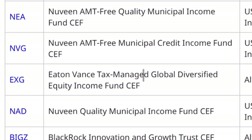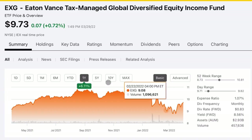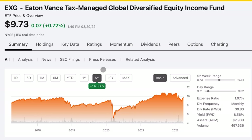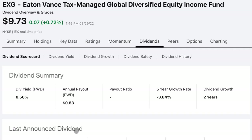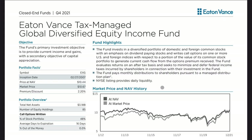EXG is a tax-managed global diversified equity income fund. We can see from these characteristics that they use options, they have a very high dividend yield, and essentially no leverage. EXG is up 6% over the past one year, and over the past five years a modest 14.88%. The dividend yield is the star of the show at 8.56%, although I do want to point out that briefly in 2019 they did cut their dividend before resuming it. The total performance isn't anything special.